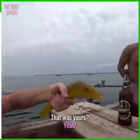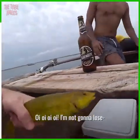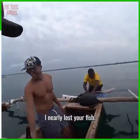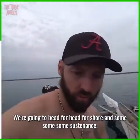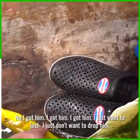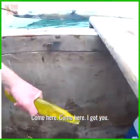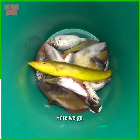That was yours — well done! The cigarette fish. I nearly lost your fish. We're about to set sail, heading for shore and some sustenance. I got him, I got him — I just don't want to drop him. Where's the bucket? There's the bucket — and in the bucket, whoa, there we go!